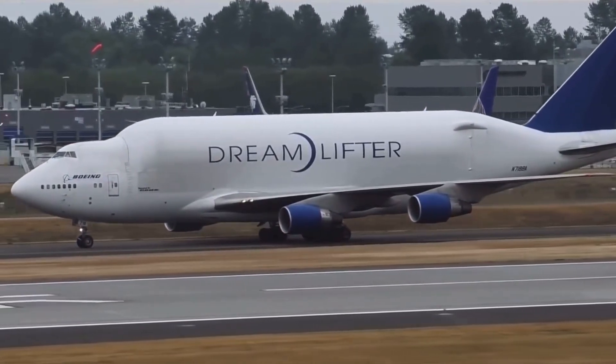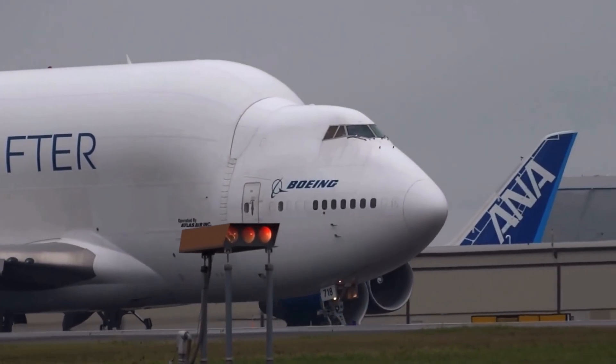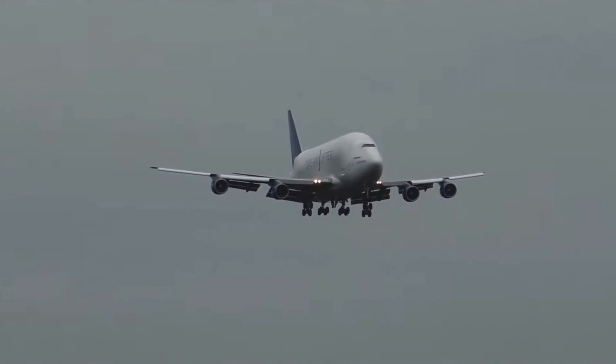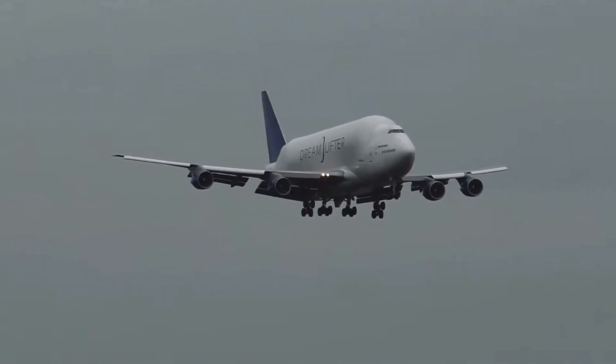This giant swing tail opens like a garage door, letting huge aircraft parts roll in and out. The Dreamlifter's mission is simple but critical: to carry Boeing's 787 Dreamliner sections — wings, fuselage barrels — from suppliers in Japan, Italy, and elsewhere to the final assembly plant in Everett, Washington.